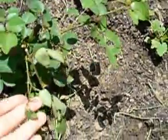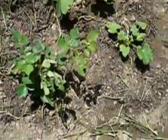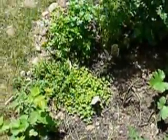I had another bud on this branch right here, but something came in the night and broke it and the bud's gone, so I'm still pretty sad about that.